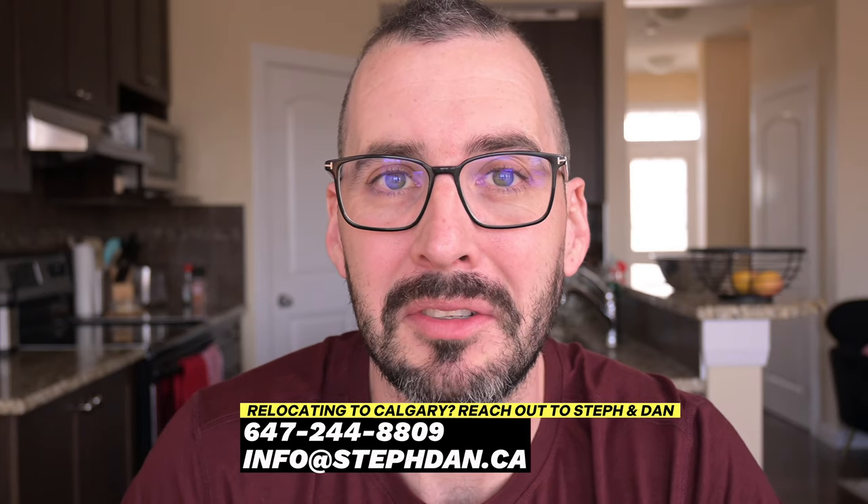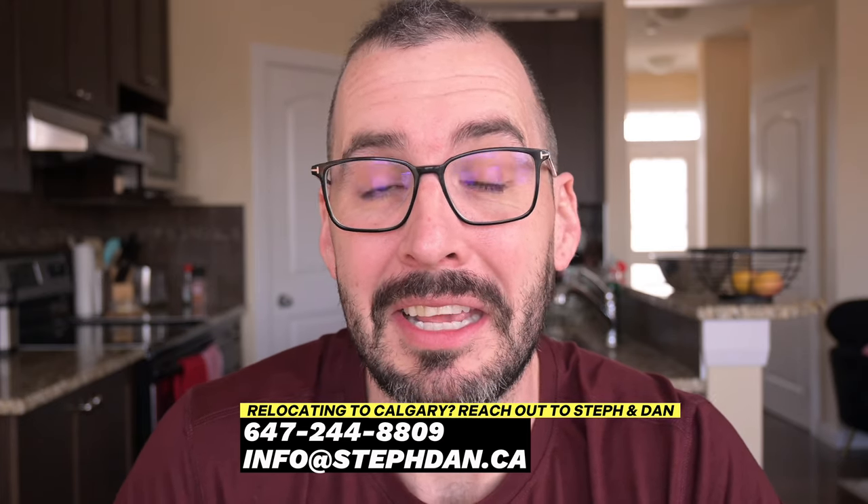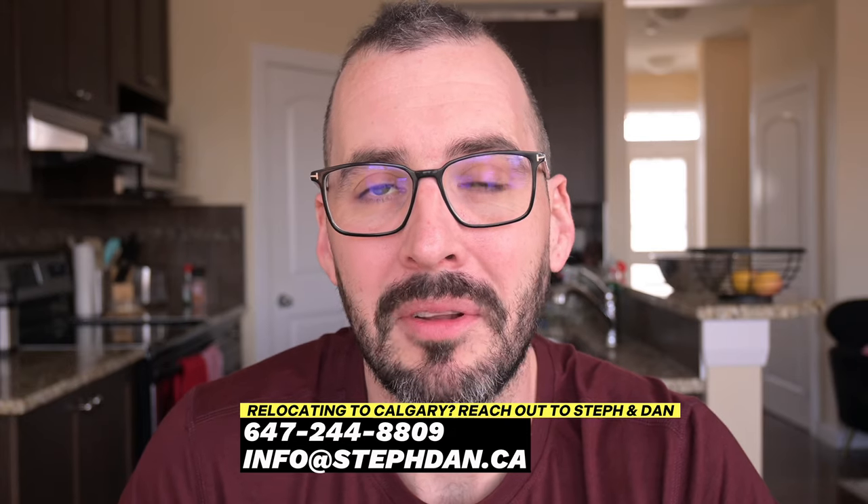Well, there you have it folks — that was the brand spanking new community of Hotchkiss in Southeast Calgary. If you guys are considering Hotchkiss and building a new home there, Steph and I have developed awesome relationships with the builders in that neighborhood, and we'd like to pass those perks on to you. We're going to leave our information right here — give us a call anytime, shoot us a text, or send us an email. We would absolutely love to help you make the move to Calgary. And if you're considering a townhouse, check out this video right here of a badass townhouse in Northwest Calgary.